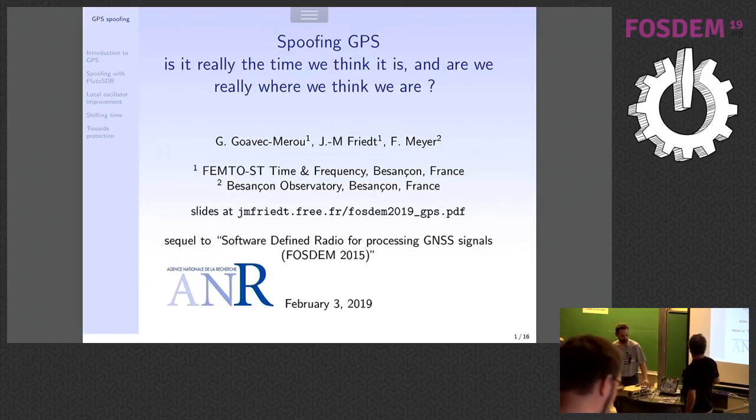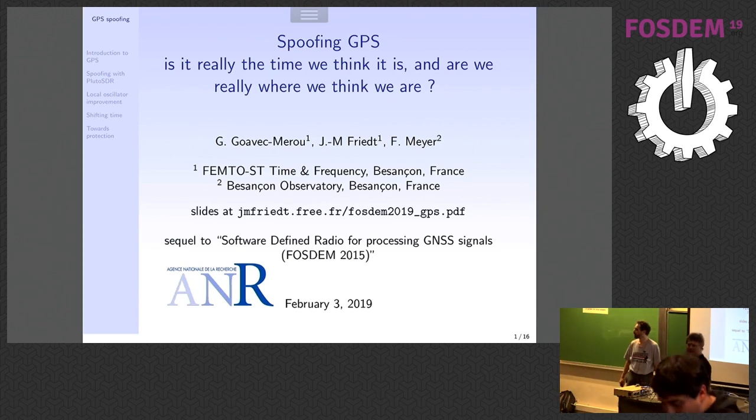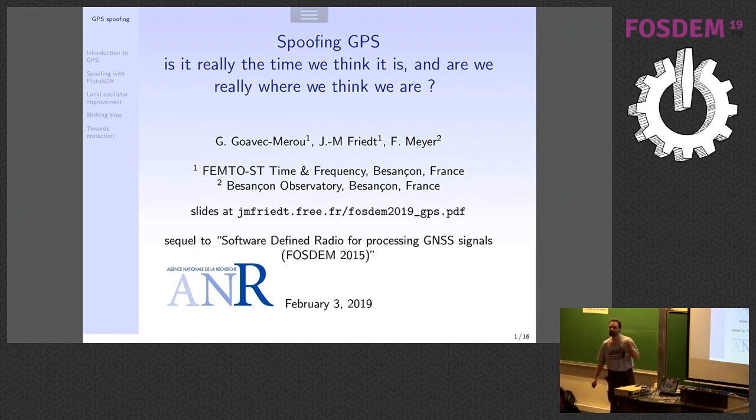Jean-Michel is now going to talk to us about GPS spoofing. Thanks for attending the presentation about GPS spoofing. When I submitted the talk I knew we could spoof GPS, but I didn't know whether we could detect GPS spoofing, so there is a sequel to the presentation: GPS spoofing detection.